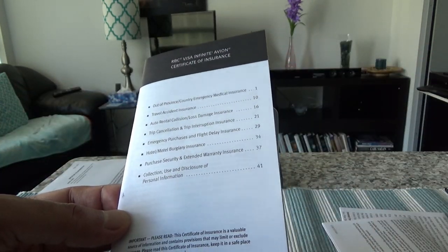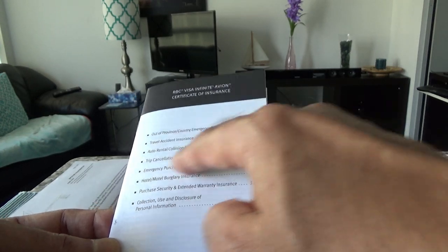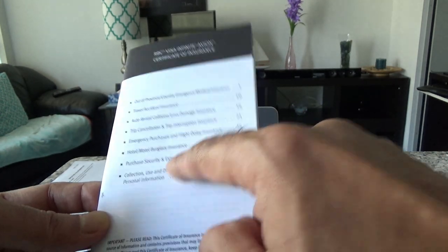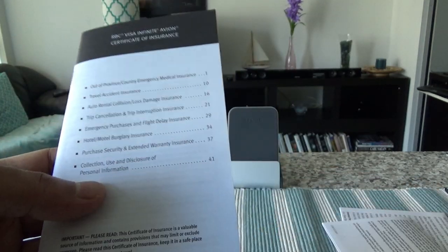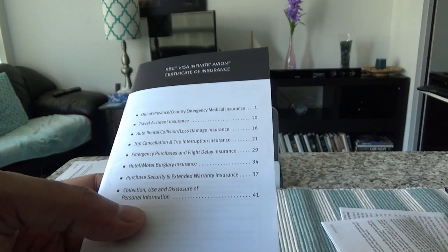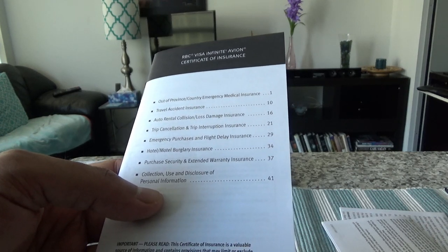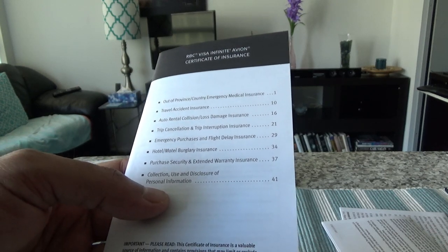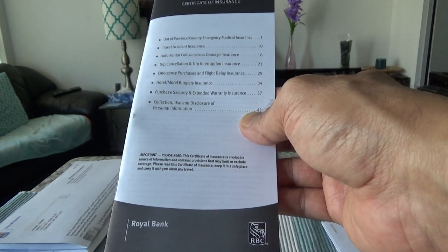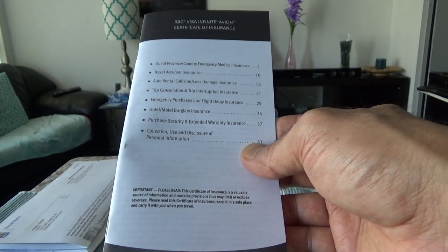Let's take a look at the insurance it comes with. It has medical travel insurance, travel accident insurance, auto rental collision loss damage insurance, trip cancellation and trip interruption insurance, emergency purchase and flight delay insurance, hotel and motel burglary insurance, and purchase security and extended warranty insurance. The thing I like about this card is that the insurance is provided by RBC's own insurance company, not any third-party insurance company, so you're dealing with RBC directly and have more chances of obtaining your claims.